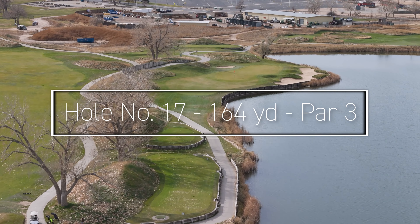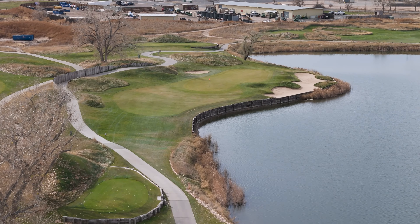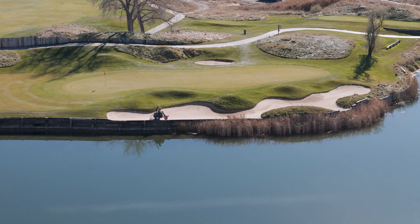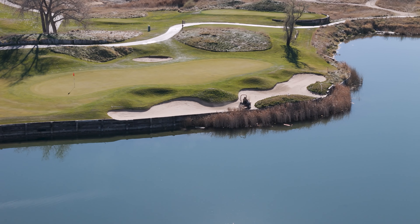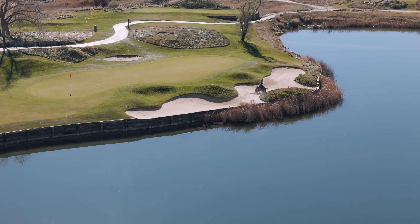Hole number seventeen is a beautiful par three with water running all the way down the right-hand side. With the green large enough to be out of the comfort level of most NFL kickers, the yardage can change drastically on this hole from a short to a long iron. With water, a bunker as long as the green, and the familiar hills and grass hazards in play, hitting the putting surface is going to put a smile on your face.